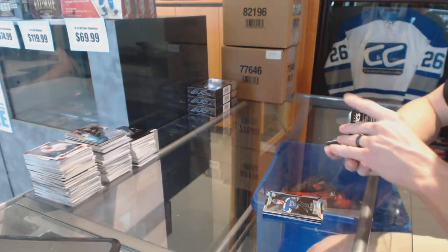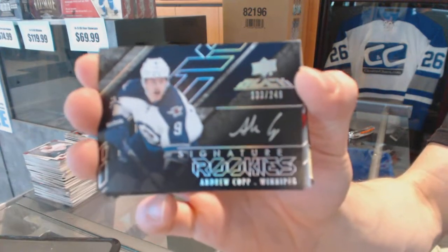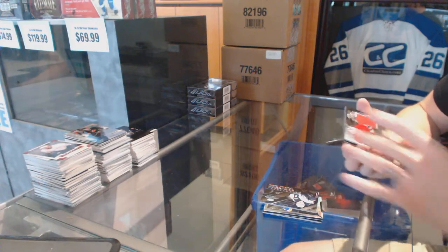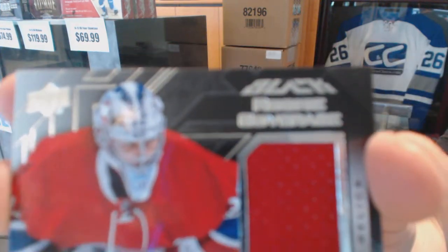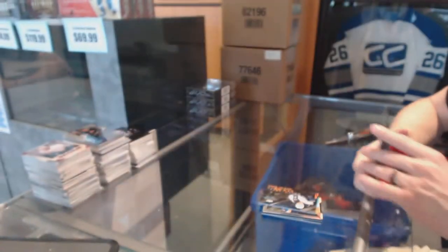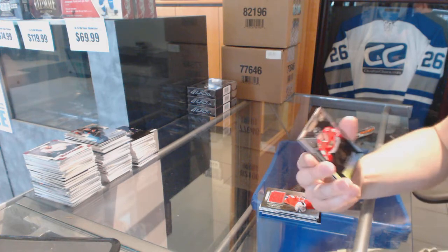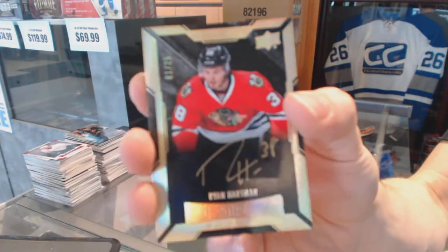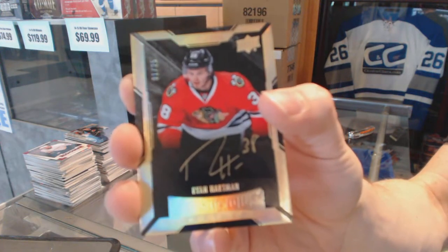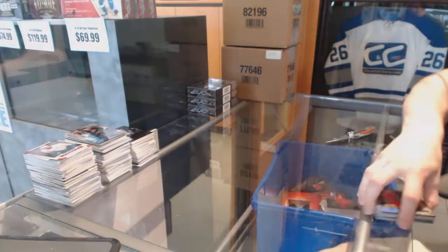We've got a signature rookies numbered to 249 for the Winnipeg Jets, Andrew Copp. We've got a rookie coverage jersey for the Montreal Canadiens, Zach Fucale. And we've got a lustrous rookies gold autograph number one of 25 for the Chicago Blackhawks, Ryan Hartman.